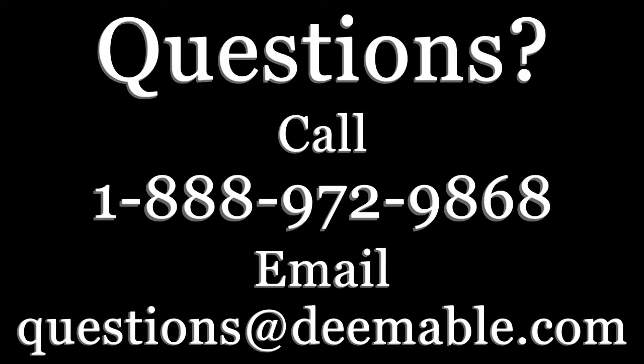Got a question about your computer, smartphone, tablet, or the internet? Give us a call at 1-888-972-9868 or send us an email at questions@deemable.com. Our first question is from Lydia. She writes: what is a QR code? I saw somebody at the mall looking at a movie poster with a black and white square that looked techie, and they said something about a QR code.